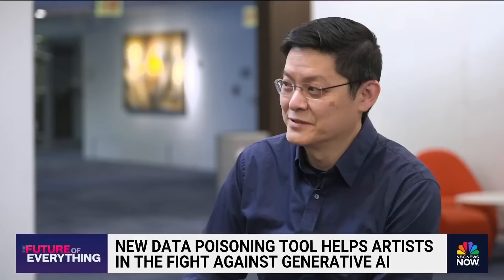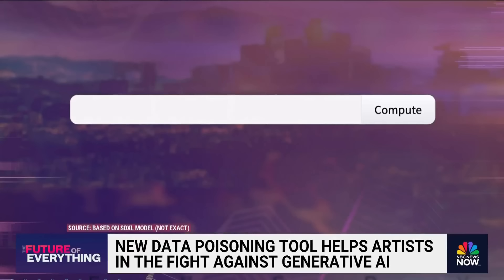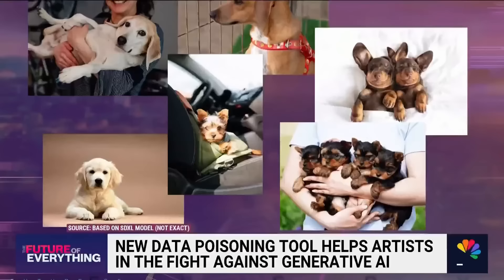Ben Zhao, Heather Zhang, and their team are capitalizing off how AI models read images. For example, if you ask a model to create an image of a dog from scratch, it's going to look at hundreds, thousands, millions of photos of a dog to train itself on what a dog looks like.